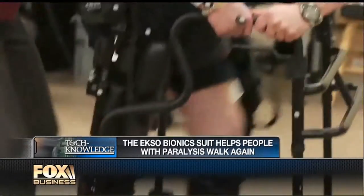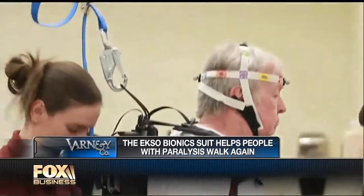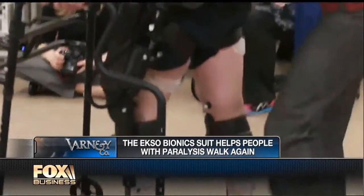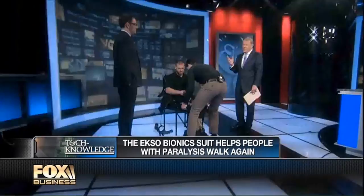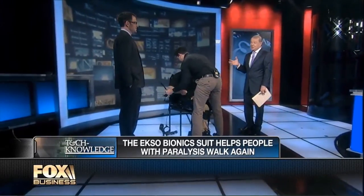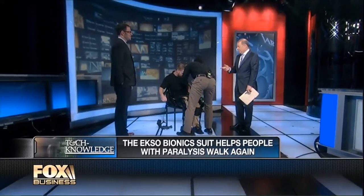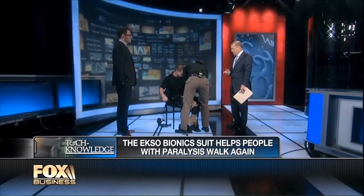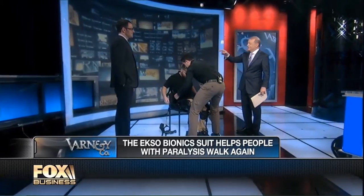I'm going to introduce you to a company that builds exoskeletons to help paralyzed people walk again. Nate Harding is with me — he's the co-founder of ExoBionics. Also with us is Shane Moscoe, who at this very moment is putting on the exoskeleton and in a moment will walk. We also have Mike Glover, the physical therapist for Mr. Moscoe, getting the exoskeleton on as we speak.